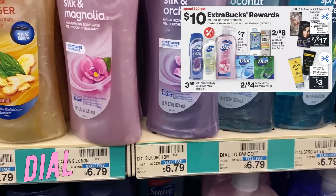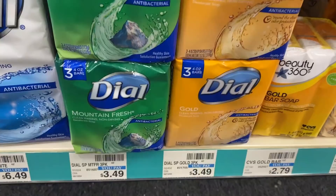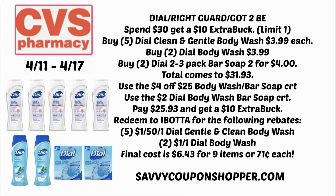The Dial deal includes bar soap, body wash, Rikard deodorant, and Schwarzkopf Got2Be hair care products. The deal is a limit of one. Also included is the Dial two and three pack of bar soap. We are getting insert coupons for many of these products, and this is a pretty good scenario if your store carries the gentle clean body wash.